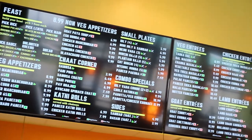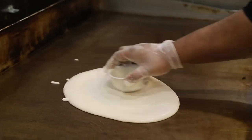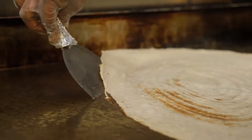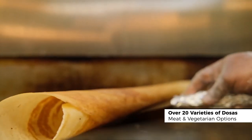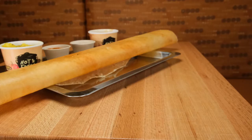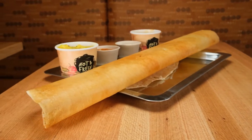A few of the varieties we have are dosas. Imagine a flavor-fulfilling crepe rolled out into an Indian style wrap that's soft and crispy at the same time. We have almost 20 to 25 varieties of dosas at Masala Indian Kitchen — vegetarian and non-vegetarian — and the great thing about dosas is they're 100% gluten-free and vegan.